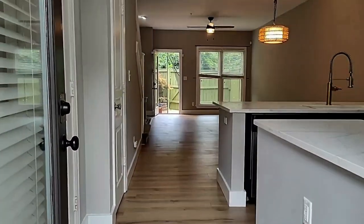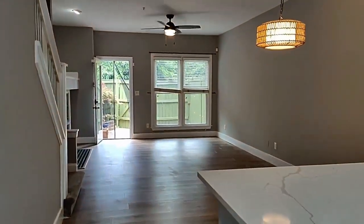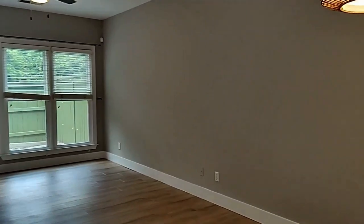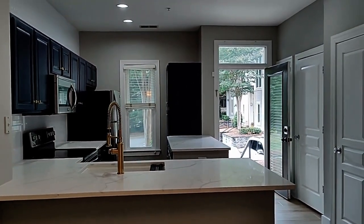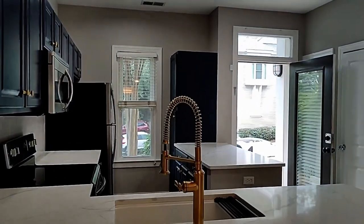As we enter the home, we find neutral colors and easy to clean floors. We find a large living area. This can be used as your dining area or living room. It's open to the kitchen, with beautiful cabinets, updated fixtures, and all appliances.